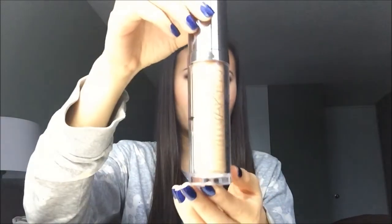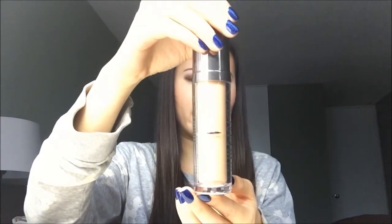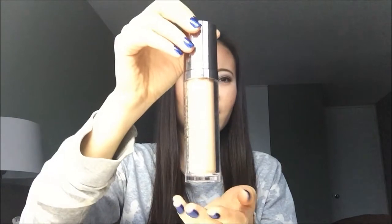I have a foundation — the Urban Decay Naked Skin Foundation in the color 3.0. As you can see, I marked it and I am halfway right now. I think this will not last me too long, maybe a couple of months. It is a perfect shade for me in the winter right now. I was thinking, if it's good for me, then why not just finish it? And if I put it away again, I can only use it next winter — it's going to be another year — so I just want to finish it.